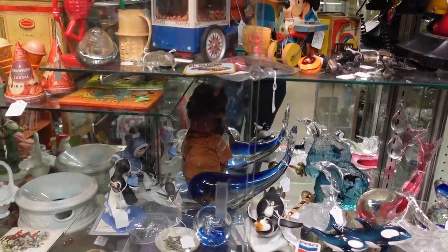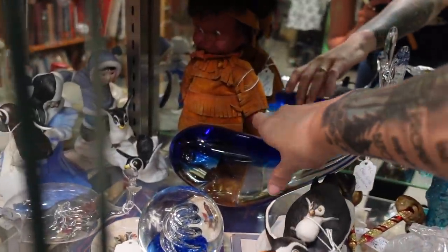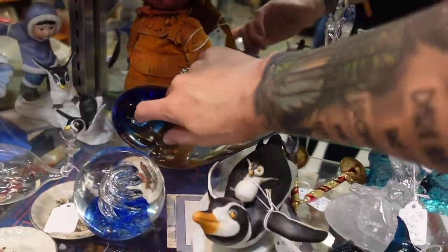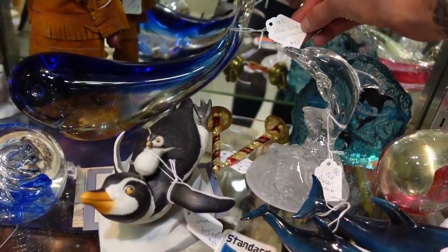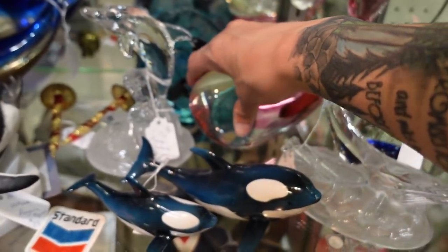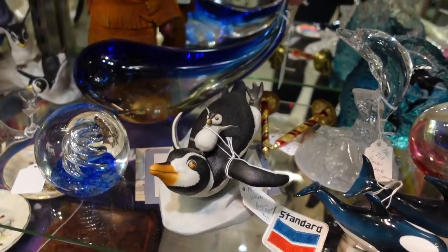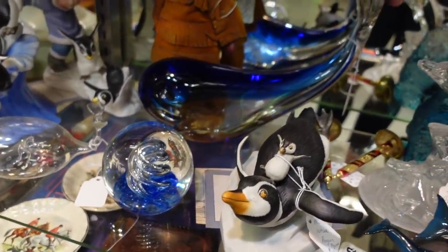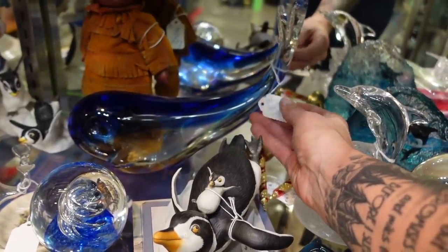In this glass case I noticed the whale. It kind of reminded me of Formia and it was marked $43. When I turned it over it did have what I believe was a crystal clear sticker on the bottom — it was not Murano. He had a really fun expression and he was interesting so he deserved a closer look. And then he failed me.